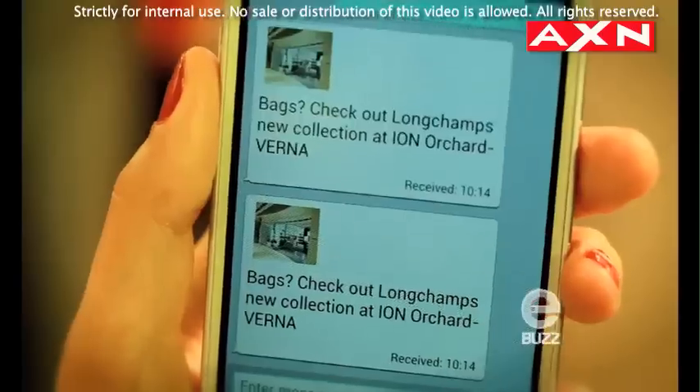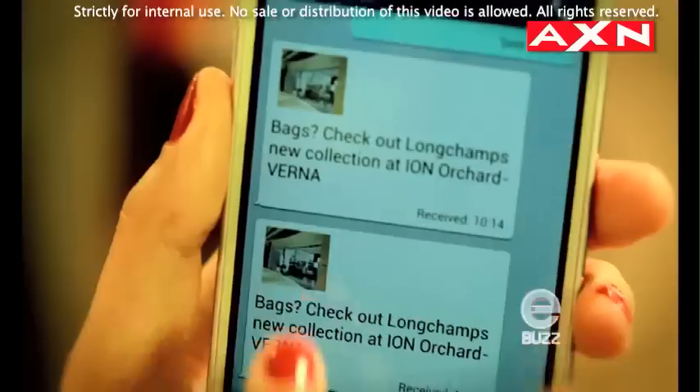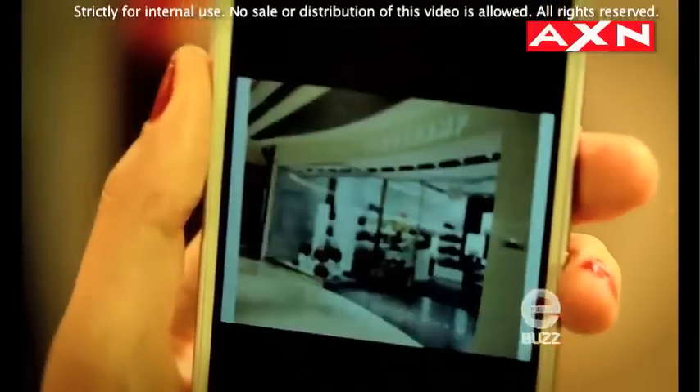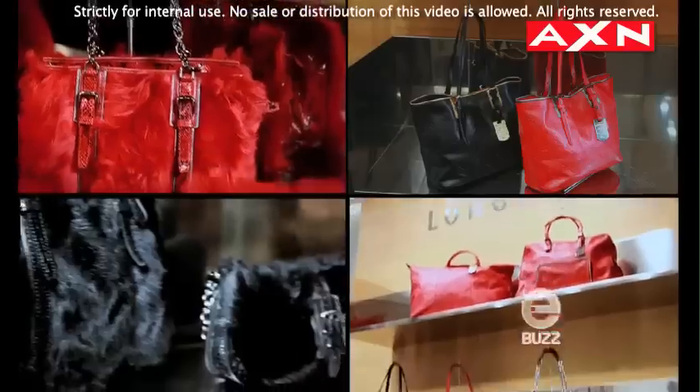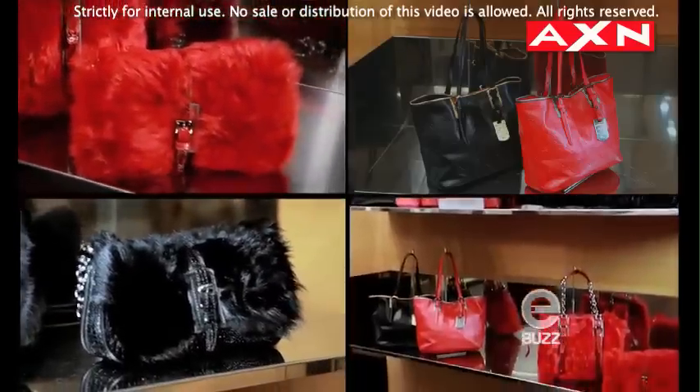After picking my outfit out, I needed matching shoes and accessories. Thanks to the Optimus 4X HD smartphone messaging system, Verna became my virtual shopping consultant, pointing me out to the stores with styles that would suit me best.